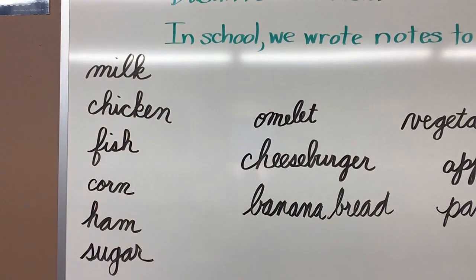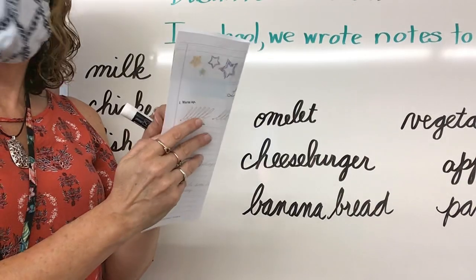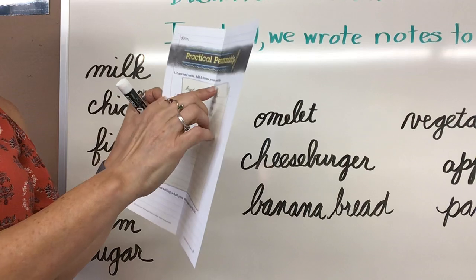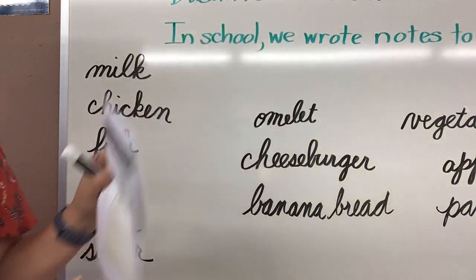Okay, for today's penmanship paper, which you are doing page 13, you are going to fold it in half and you are going to trace the grocery list. You are going to rewrite the grocery list and then you need to add five more items.